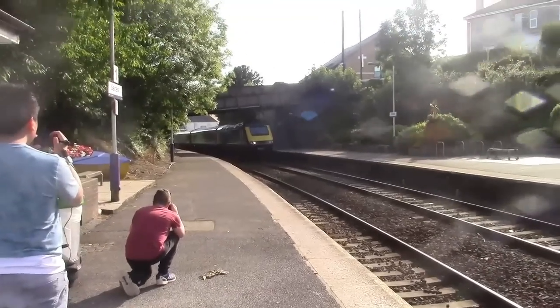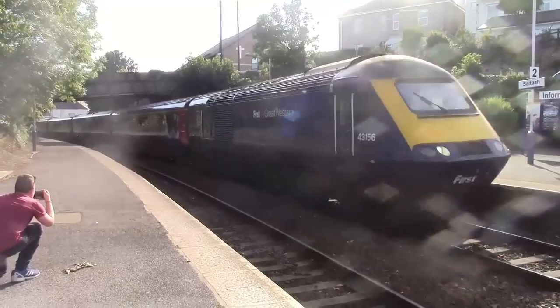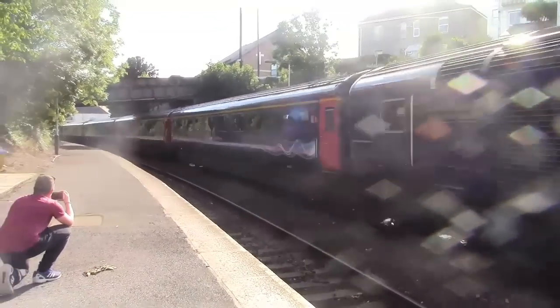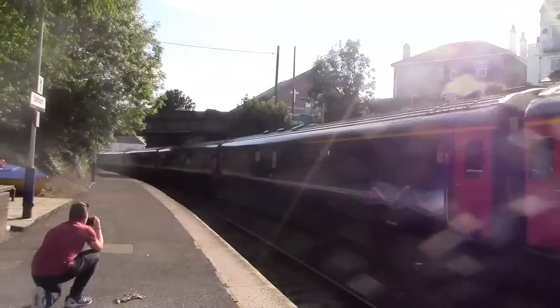Coming through now is the HST from Penzance to London Paddington — 43156 on the front, 43140 is the rear.